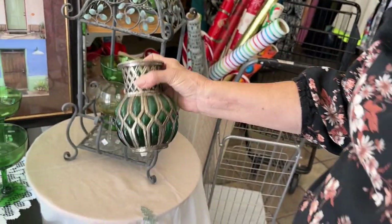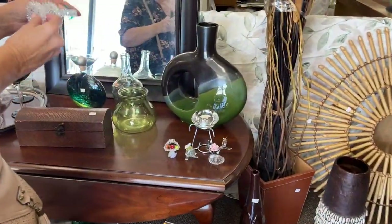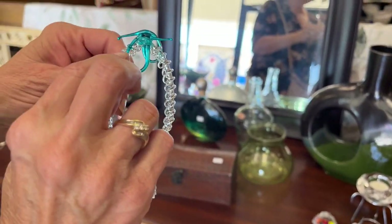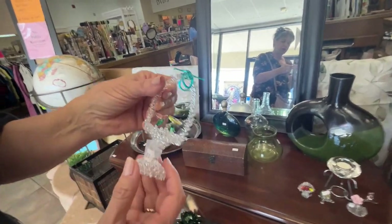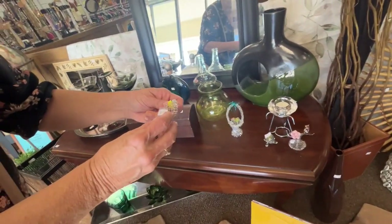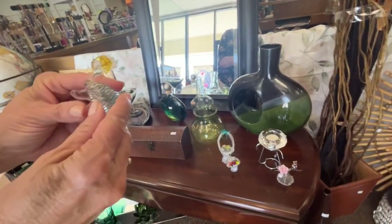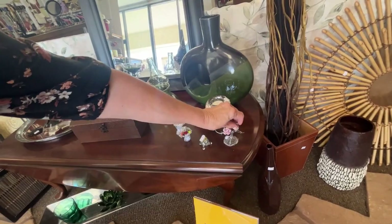Is that glass? Yeah, it looks like glass. It is pretty. Even this is glass — even the bows. Ten dollars for that. That's pretty cool. That is really cool. And I've got a little one to go with it. These are all kind of cool. Oh, that's a turtle! Those would be five apiece.